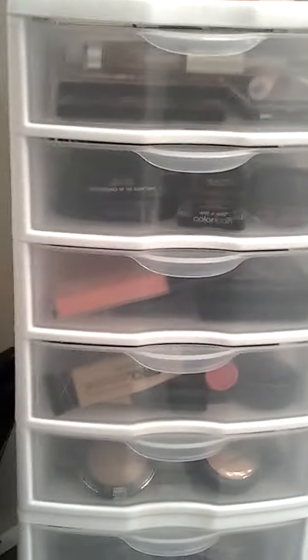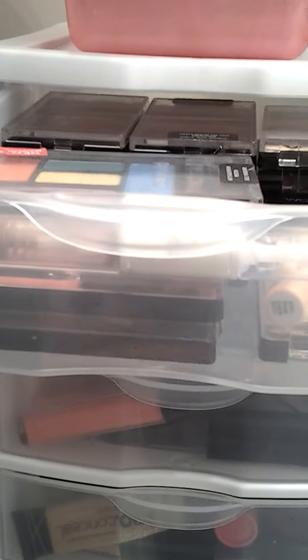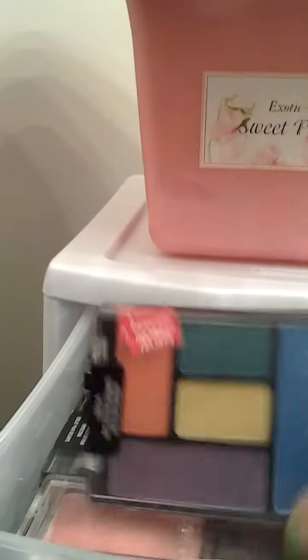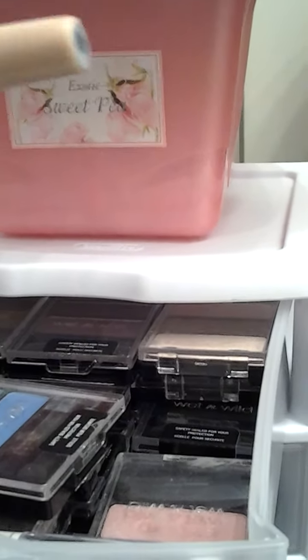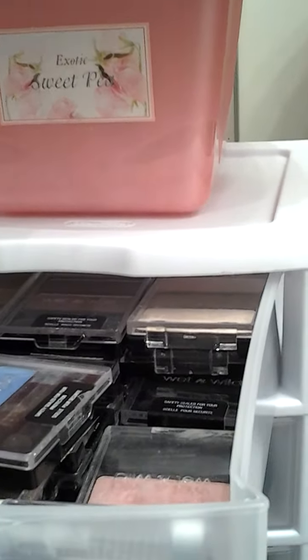I bought these little bins right here the other day. Let's get started. In this drawer here, I have a Jumbo Pencil by LA Colors. I have Wet n Wild 3-Pan Palettes and the new 5-Pan Palettes in here. I have Blush in here, and an Elf primer. So that's what we have in the first drawer.